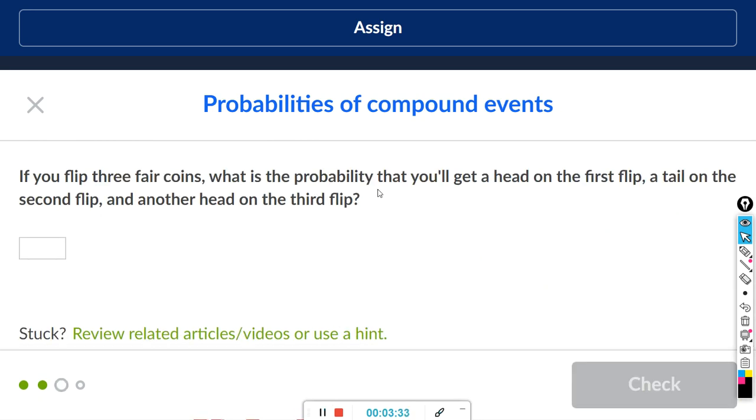Next problem: if you flip three fair coins, what is the probability that you'll get a head on the first, tail on the second, and another head on the third? I think we can use a tree diagram for this one. The first flip is heads or tails, from each of those the second flip is heads or tails, and then from each of those the third flip is heads or tails. That gives us eight possible outcomes.